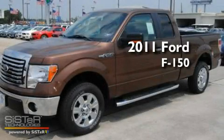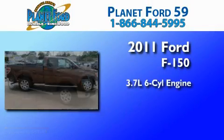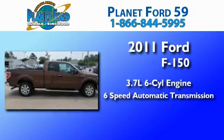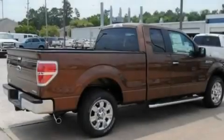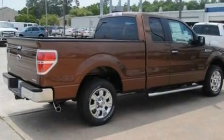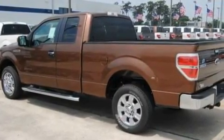This is a brand new 2011 Ford F-150. It features a 3.7 liter 6-cylinder engine and a 6-speed automatic transmission. Its top features include a 4-speaker stereo system, a double wishbone independent front suspension, 17-inch wheels, and an engine immobilizer theft deterrent system.